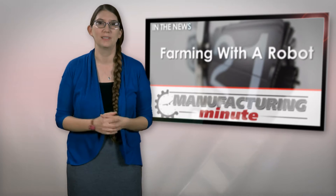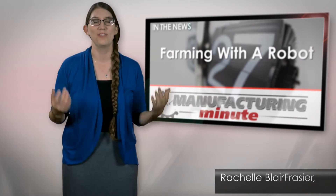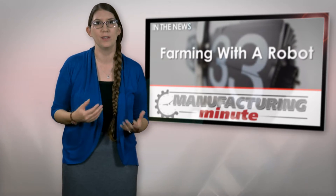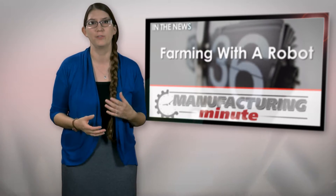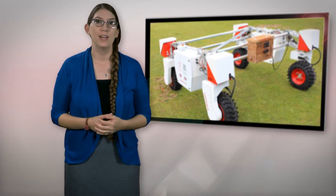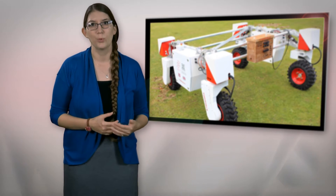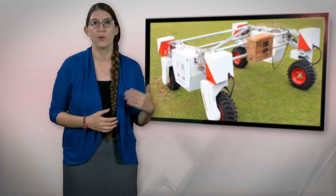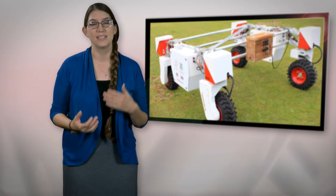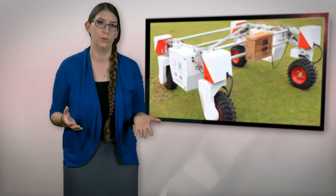We all know Old MacDonald had a pig and a cow, but soon robots could be joining the farm. With a flexible frame, agricultural robot Thorvald is able to traverse uneven terrain and is agile enough to navigate between rows without touching plants. According to its creators at the University of Lincoln and the Norwegian University of Life Sciences, Thorvald was designed to be used in a variety of tasks, including deployment as a multi-purpose, lightweight carrying platform, as a sensor platform to monitor crops and soils, and possibly precision weed control.